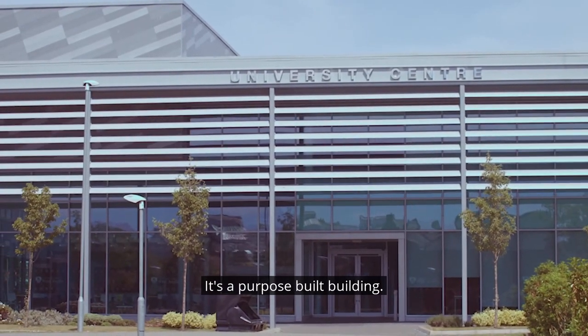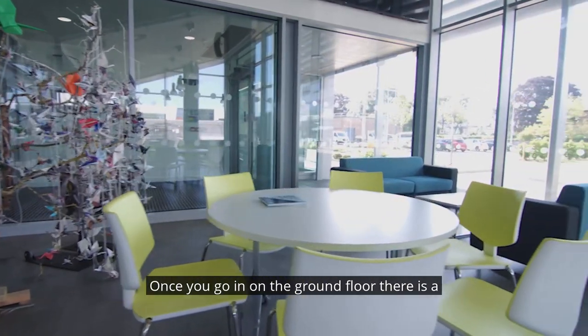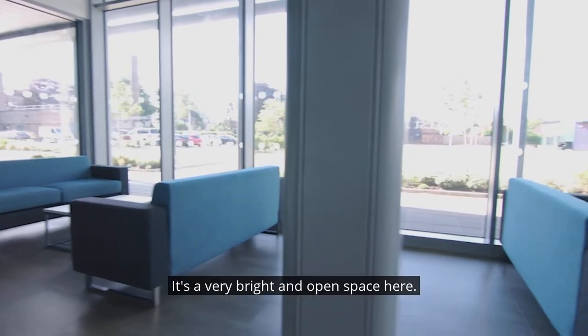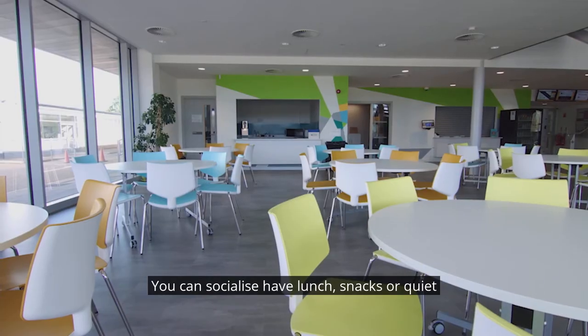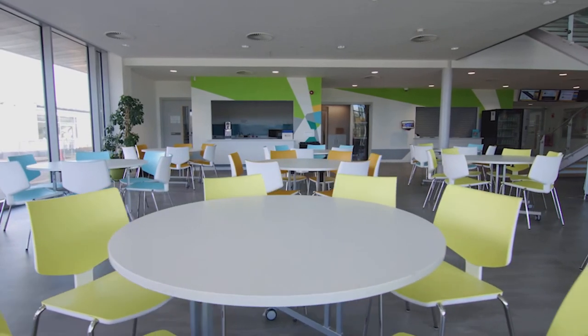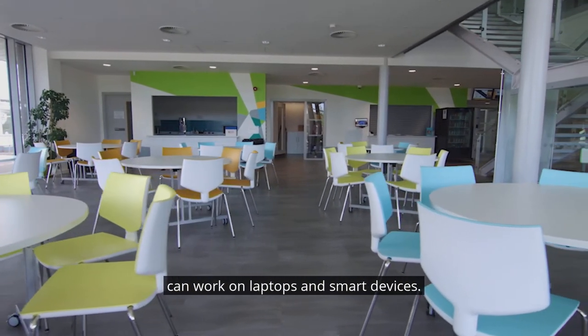The University Centre is in the heart of the college grounds. It's a purpose-built building. Once you go in on the ground floor there is a social area — it's surrounded by windows, a very bright and open space. Here you can socialise, have lunch, snacks or quiet working time. There are a number of charging points so you can work on laptops and smart devices.